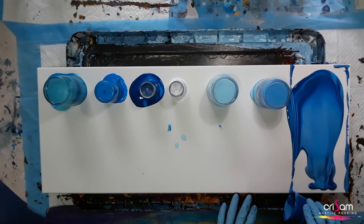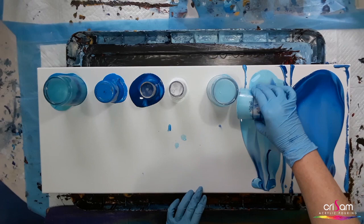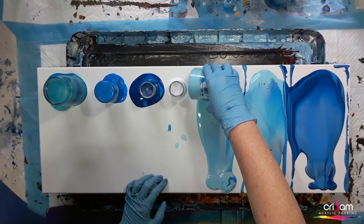Lovely — look at that blend there, that's just so beautiful. Gorgeous.